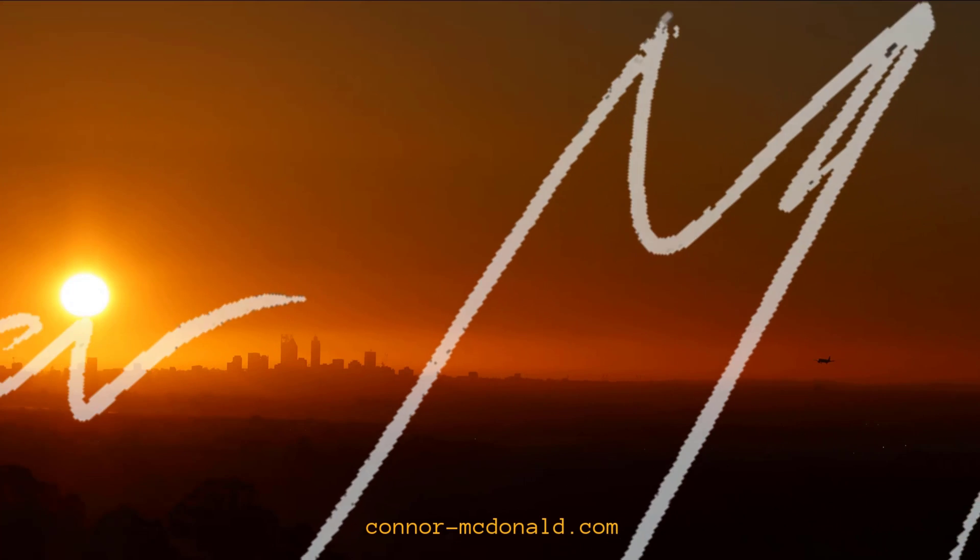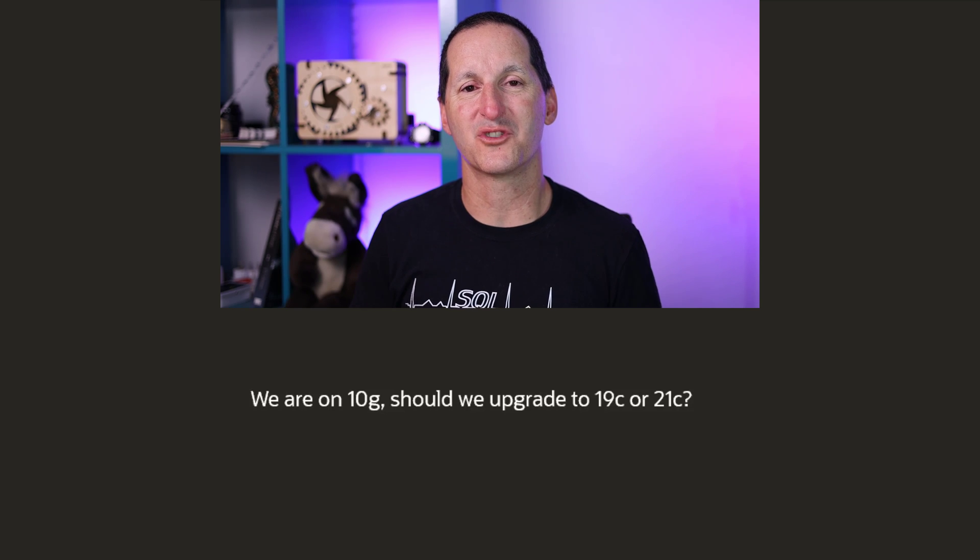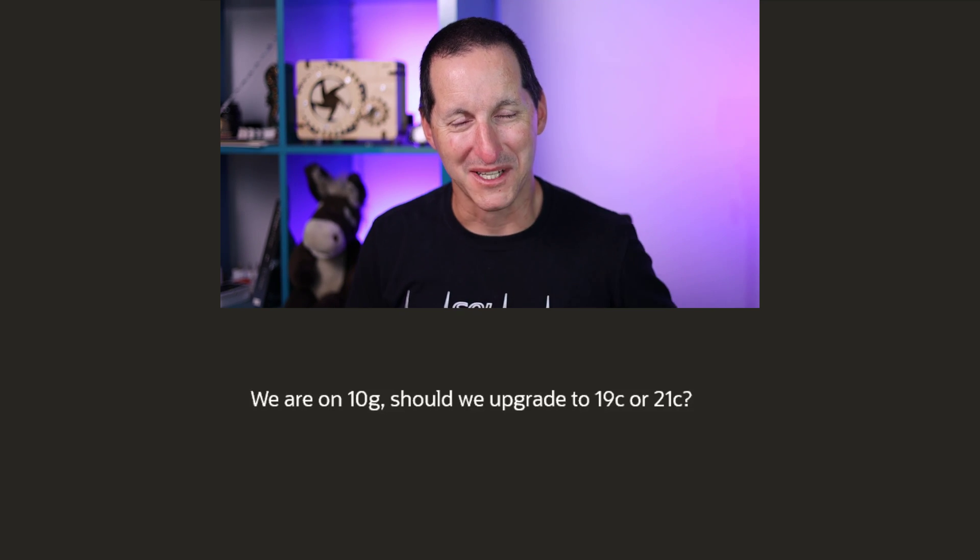That's the last slide you'll see — let's do some straight database talk, no slides. We're on 10g — should we upgrade to 19c or 21c? You have to do both, and let me explain. If you're on 10g, I think we can safely say you've been hesitant to do upgrades, because 10g came out probably 15 years ago at least.